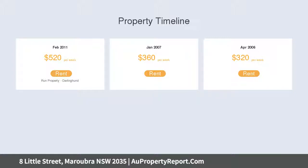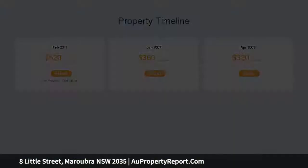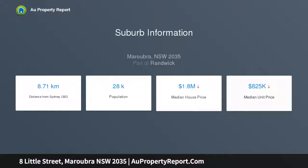Or renovate and redesign to create a beautiful beachside home — bright, peaceful and full of character. These superb apartments have two spacious bedrooms plus a sunroom and share a lush garden retreat.